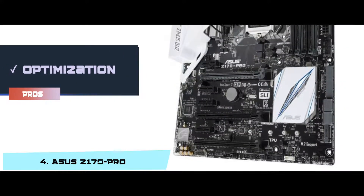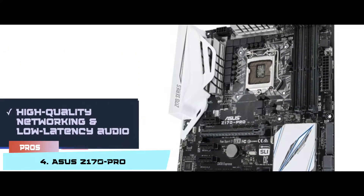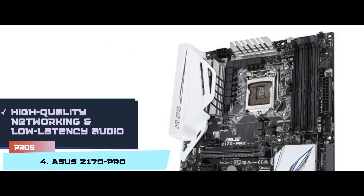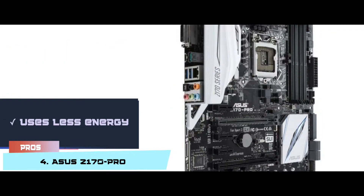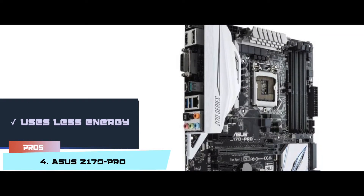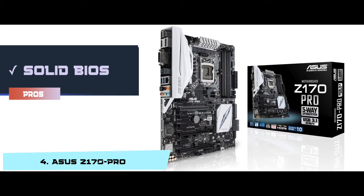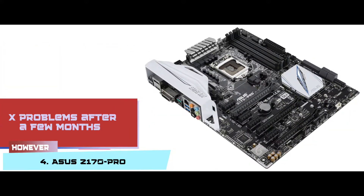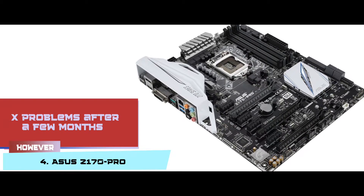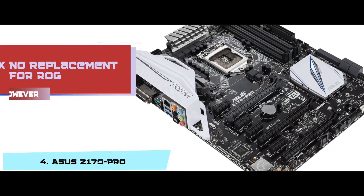Its pros are: you can optimize your whole system with a single click. It provides high-quality networking and low-latency audio. A water pump header is present on the board for cooling. It uses less energy and the latest version of Intel that offers faster gaming. And it has a solid basic input-output system and advanced protection for hardware. However, it causes problems after a few months, and it has no replacement for ROG and it is difficult to troubleshoot.